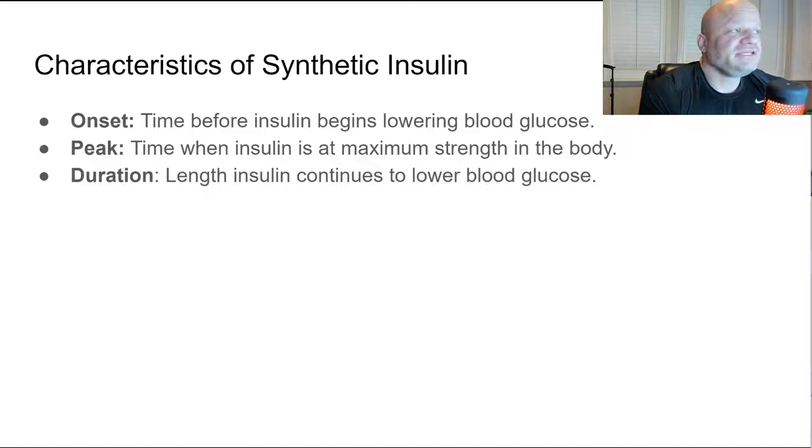Before we look at types of insulin, we need to understand the characteristics of synthetic insulin. There are three: onset, peak, and duration. Onset is how long it takes before the insulin actually begins to lower glucose in the body. The peak is when the insulin reaches its peak concentration or strength. Duration is how long it takes for the body to eliminate the insulin until it is no longer active.